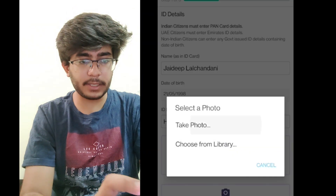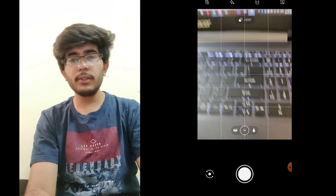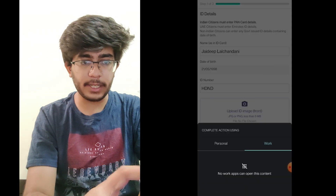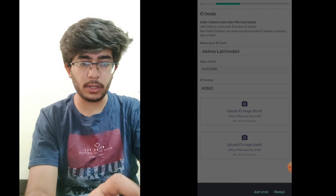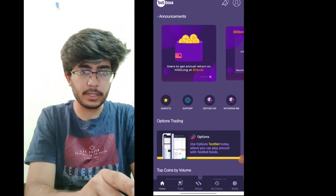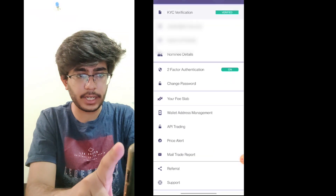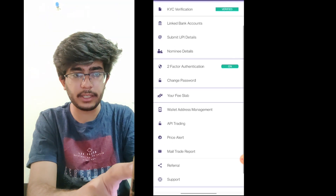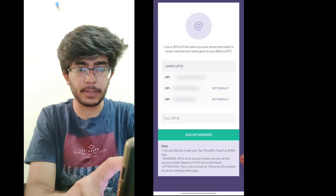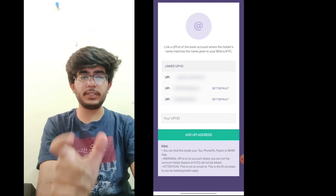When you take photos through the app, it can hang or crash. So it's better to keep the photos ready in your gallery and choose them from the library instead of taking photos live. I have completed KYC on my original trading account. As you can see, it shows KYC verified, and all the details and linked bank account details are here. You can link your UPI ID as well.